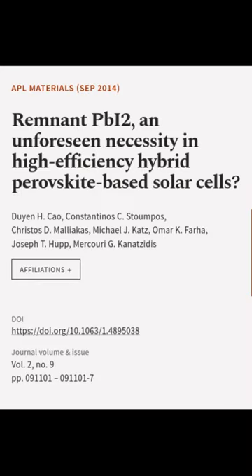This article was authored by Duyen H. Cao, Constantinos C. Stoumpos, Christos D. Maliakas, and others.